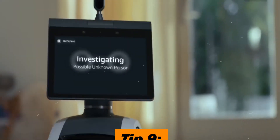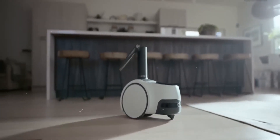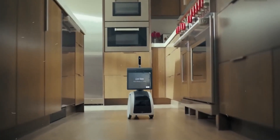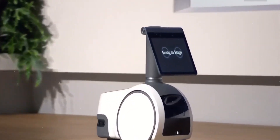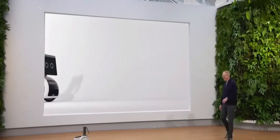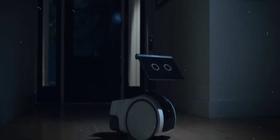Tip 9: Versatility and Multifunctionality. Astro Robot is built to perform a wide range of tasks, from smart home control to entertainment and productivity assistance. Ensure that Astro Robot aligns with your specific needs and preferences. A versatile robot will prove to be a true asset in your daily life.